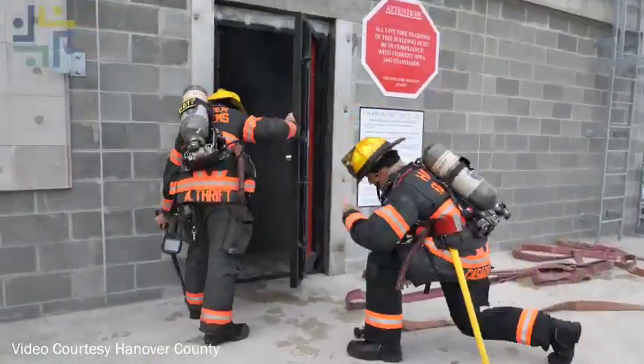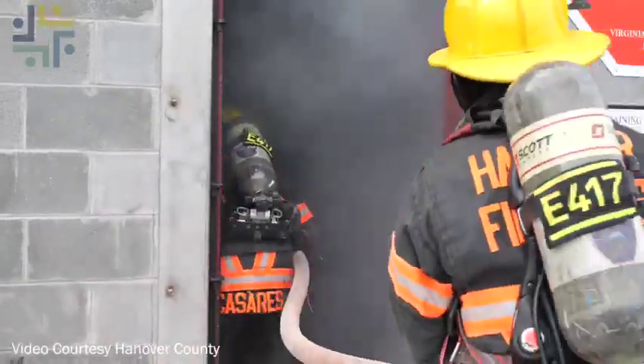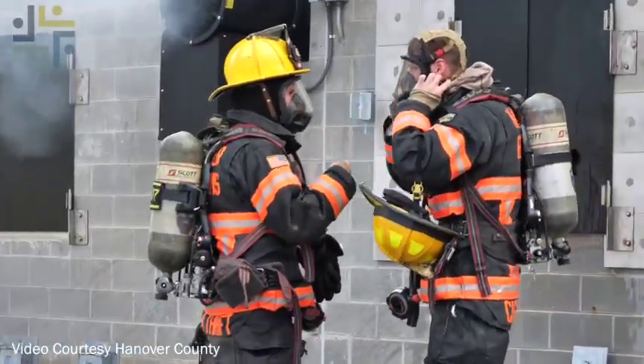It is a Class B burn building, meaning we don't burn any wood products in here. As individuals come into training over the course of their career, as well as being exposed to it in the field, you increase the number and durations of their exposures from the time they start this profession until the time they leave. So if we had the opportunity to go with Class B as a fuel for our burn building, it limits the number and duration of exposures in a training environment.